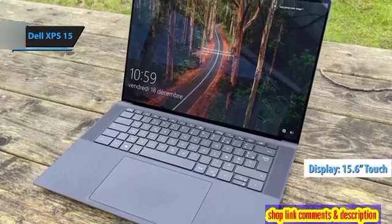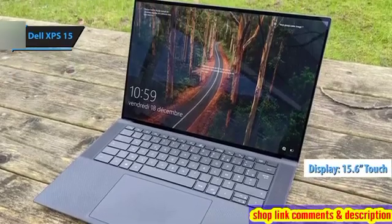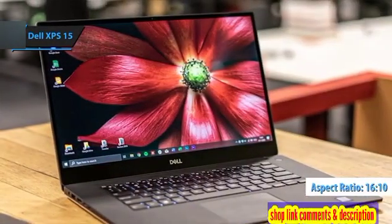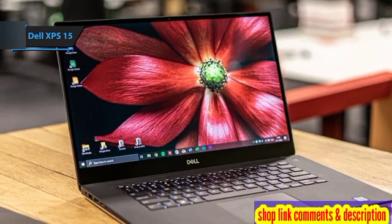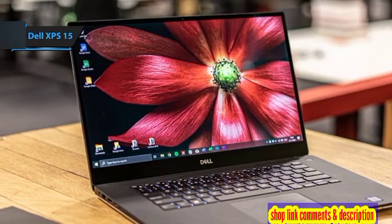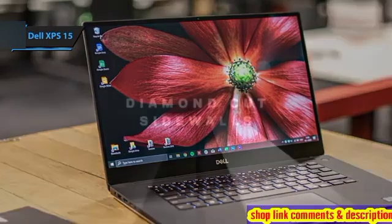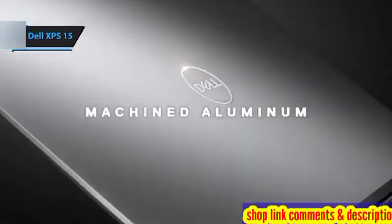The 15.6-inch touchscreen display features a 16 by 10 aspect ratio, offering ample vertical space for coding and design work, while its OLED panel delivers vivid colors and excellent brightness levels exceeding 400 nits. This is a quality product, and all we can do is recommend it.